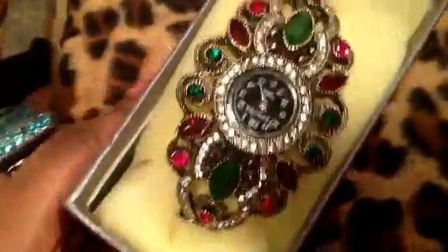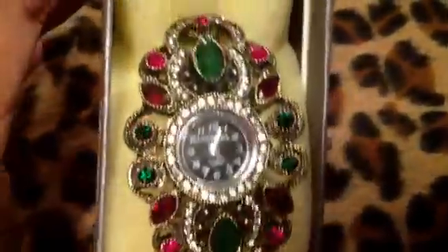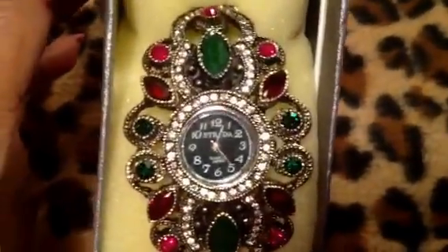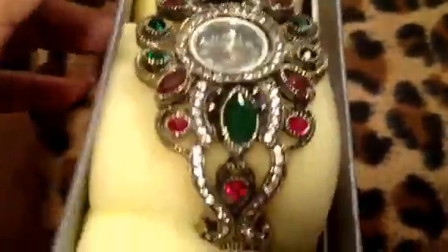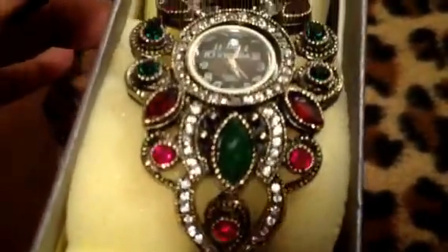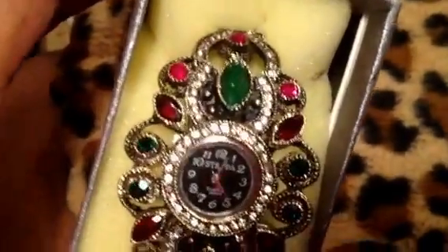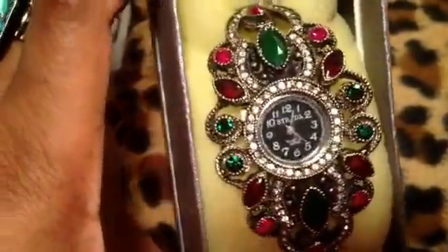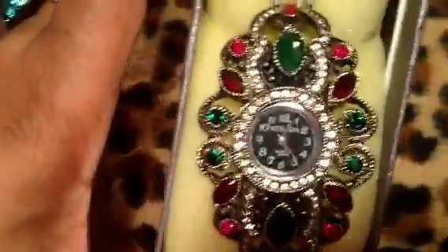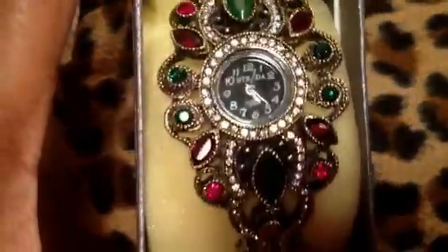This one was also on sale — after Christmas it went on sale and I snatched it up for like 90% off. I think it's absolutely beautiful with all the stones and the crystals in it. And I don't think it has to be worn around Christmas — I think it almost looks kind of Indian, like Indian royalty. So I won't necessarily wait until Christmas to wear it.